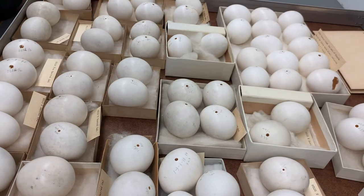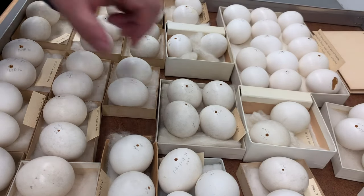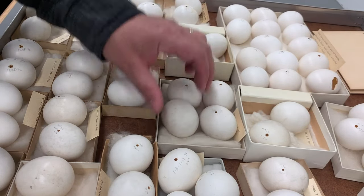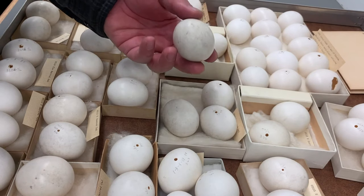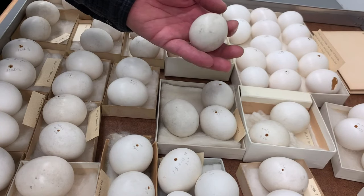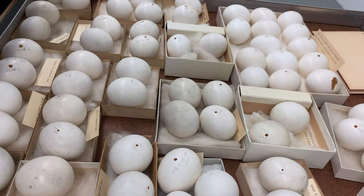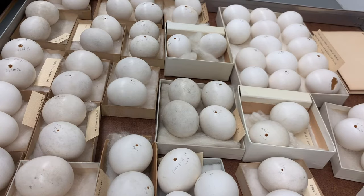Unlike the diurnal raptors like peregrines, red-tailed hawks, and ospreys, the nocturnal raptors — owls — don't have patterned eggs. They have very unmarked, white eggs. These almost look and even feel like ping-pong balls. They are not quite round, but close to it. These barred owls are a mid-sized owl, but any owl from a tiny elf owl to a giant great horned owl — they all have white eggs.